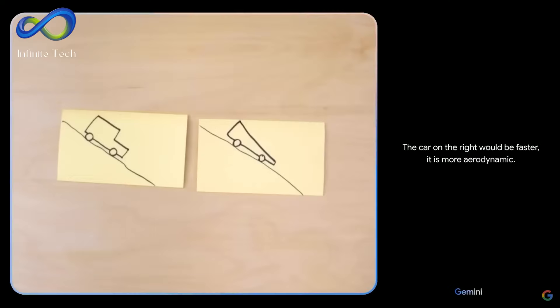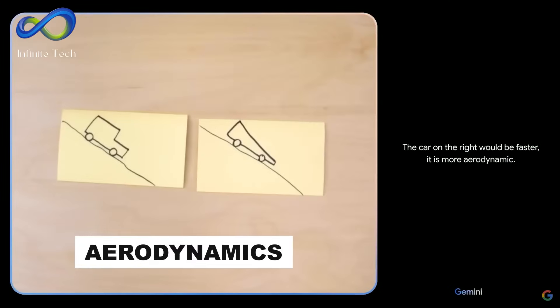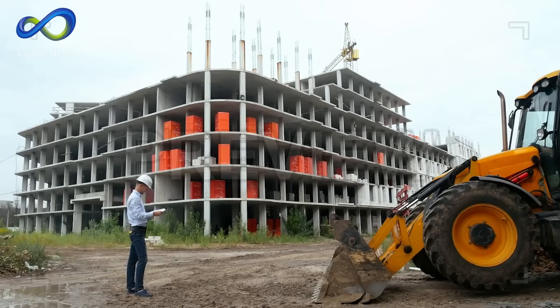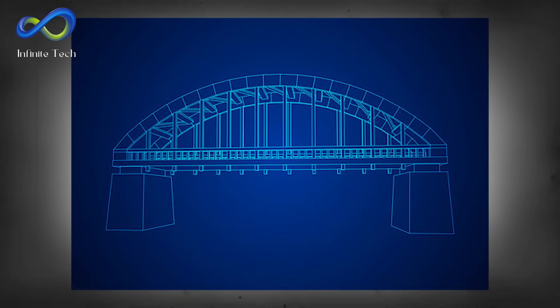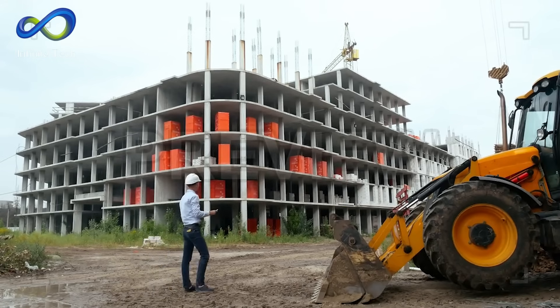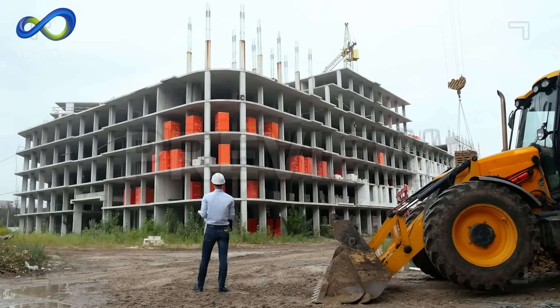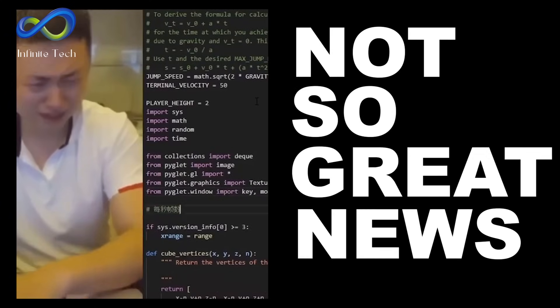It's also good at solving problems and understanding spatial relationships. Analyzing two pictures, it can predict which car is faster based on its aerodynamics. In the future, a civil engineer could take a photo of a piece of land, and the AI would instantly generate blueprints for a bridge. This means that software engineers and other types of engineers might become less relevant.